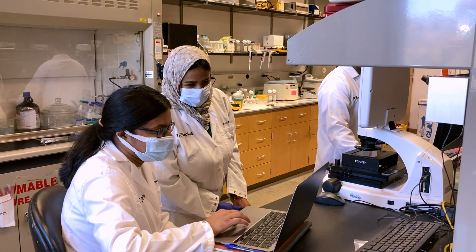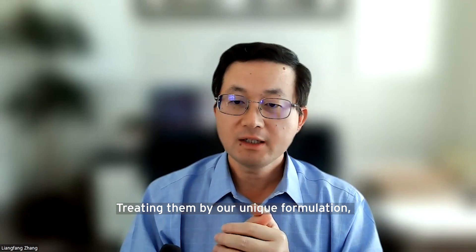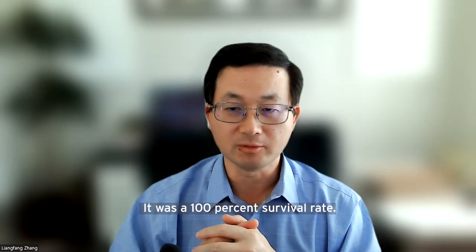Zhang said the results of the experiment were dramatic. The mice treated with drugs in a conventional way died within days. Treated by their unique formulation, all the testing animals survived. It's a 100% survival rate.